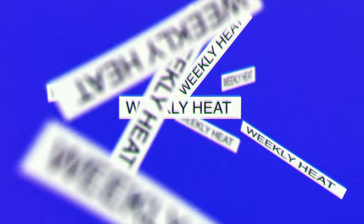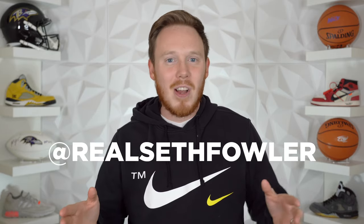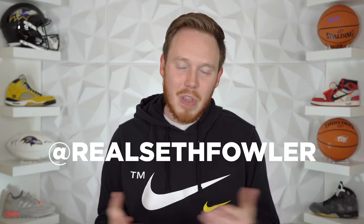What's up everybody, I'm Seth Fowler and this is Weekly Heat. Make sure to give me a follow on Instagram and on Twitter at realsethfowler. But with all of that out of the way, let's jump right into the video.